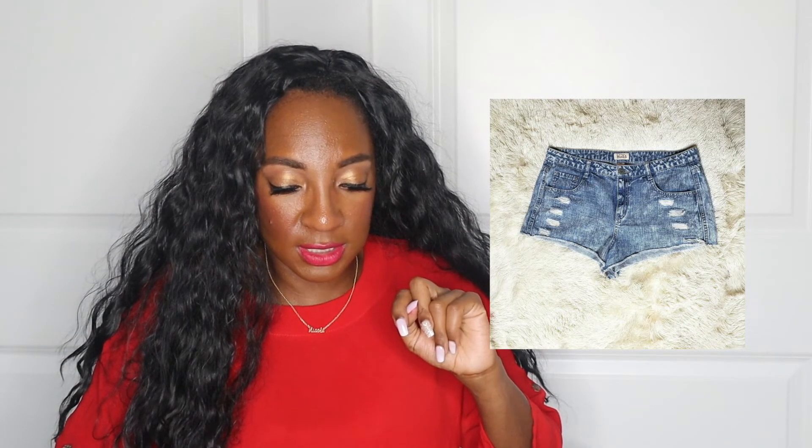Next up: a Brandy Melville John Galt white sweatshirt — another bins find. This sold in June, so don't be afraid to pick up things year-round. I sell everything year-round. It sold for $16.99.